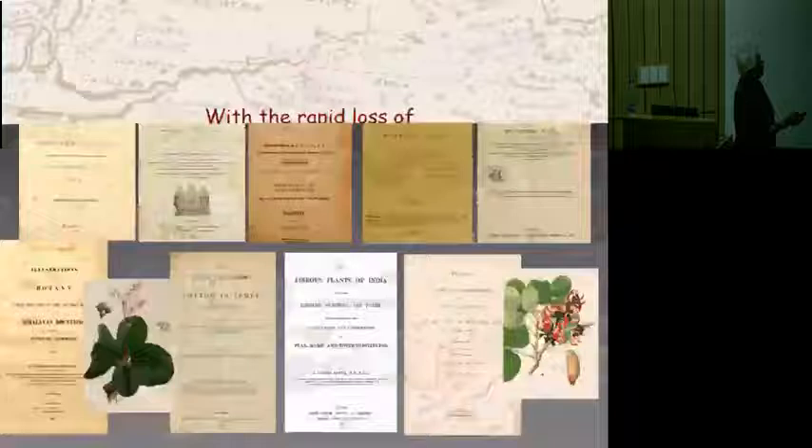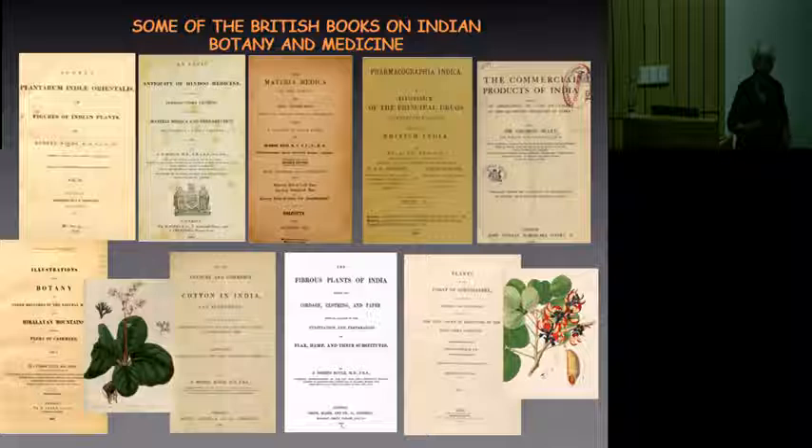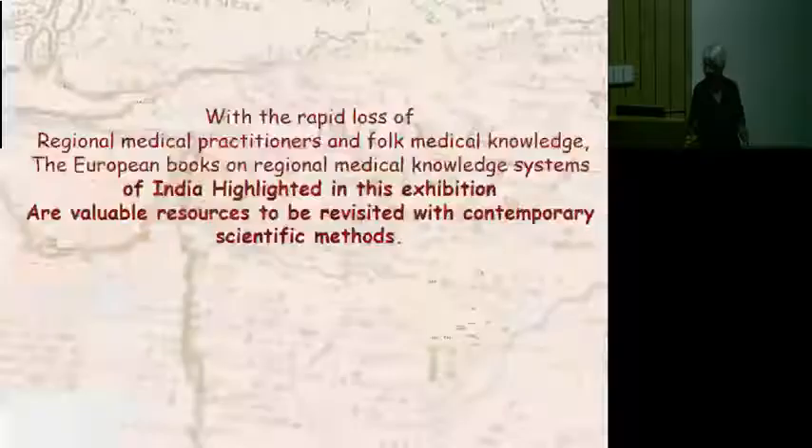These were mostly done by physicians working with the British East India Company. The first of a series of these works was published at the end of the 17th century — a series of seven papers published in the Philosophical Transactions of the Royal Society, sent from a physician living in Madras working at Fort St. George. James Petiver, a Fellow of the Royal Society, submitted these papers. He makes a special point to note that these medicines are very good for diseases of the mind, convulsive disorders, and insomnia.